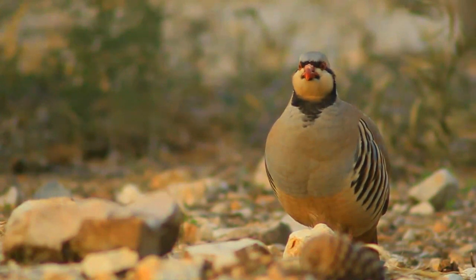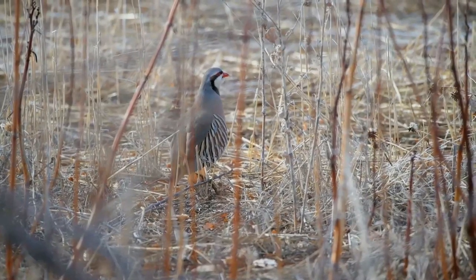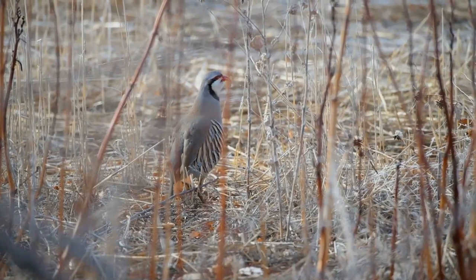When disturbed, it prefers to run rather than fly, but if necessary it flies a short distance often down a slope on rounded wings, calling immediately after alighting.